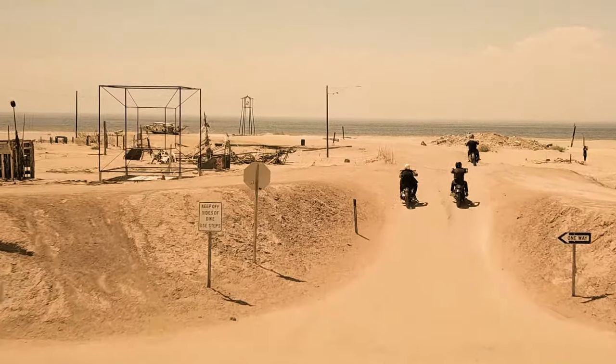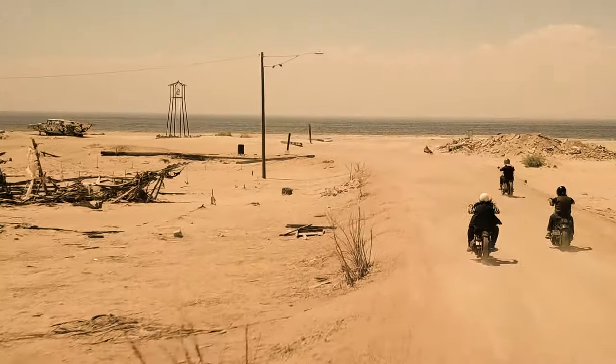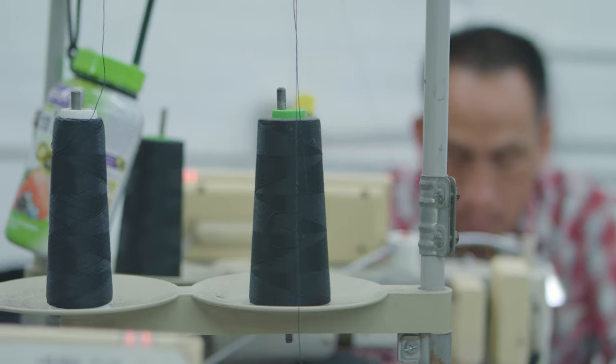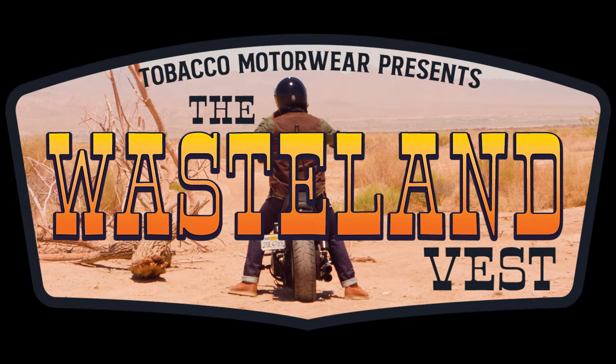For those who've been waiting for a Tobacco vest, the time is now. Like our salvage jeans and riding shirts, the Wasteland vest is proudly made in the USA. Your order supports our company and our local economy. Get yours and make it your own. The Wasteland awaits. Get on your bikes and ride.